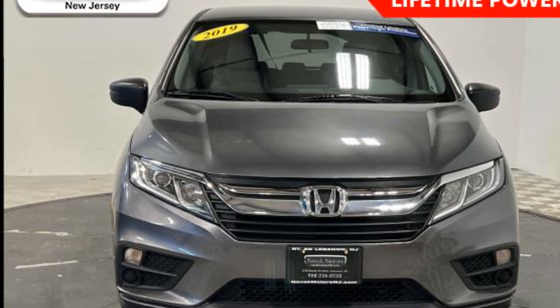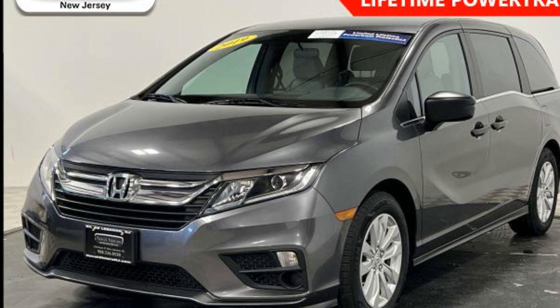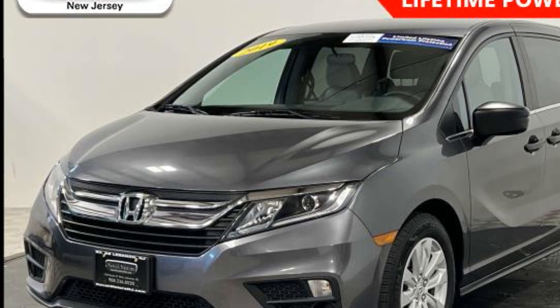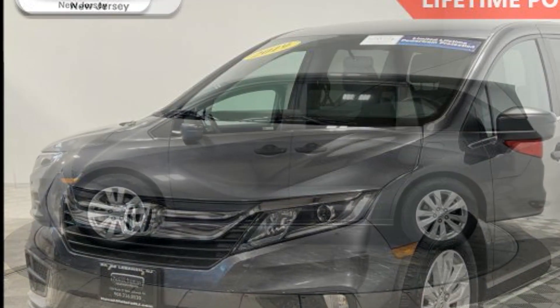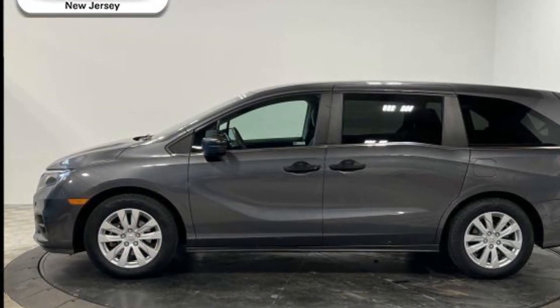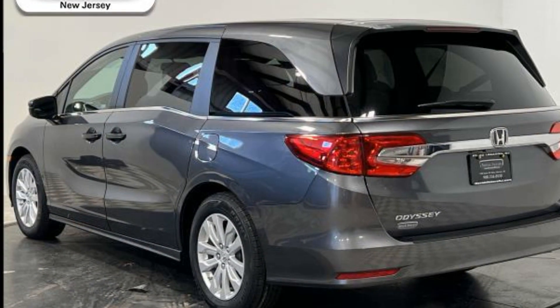Enjoy the many extra comfort and convenience features included, such as multi-zone air conditioning, third-row seating, backup camera, tinted windows, power driver's seat, power passenger seat, Bluetooth, brake assist, keyless start, rear spoiler, and auto climate control.